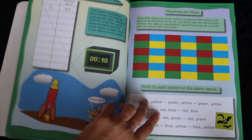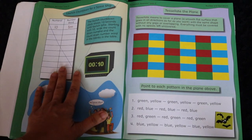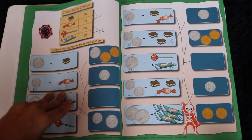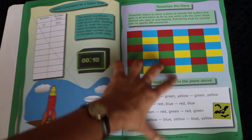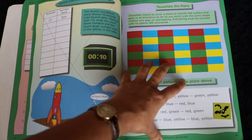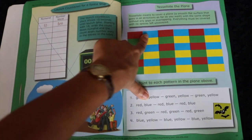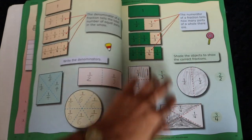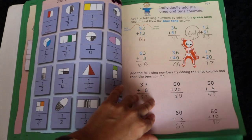It introduces fractions in a really graphic way. Pages that I don't think we should do or that seem like a waste of time, I just cross out and he moves on. I like how they have activities that introduce concepts like tessellation and actually include an activity — you find patterns in the tessellation. There are also pages where you put your finger down and do a probability exercise. Really fun.